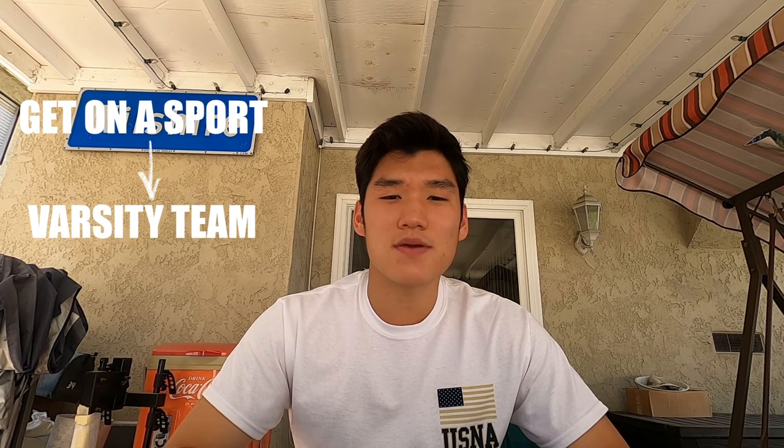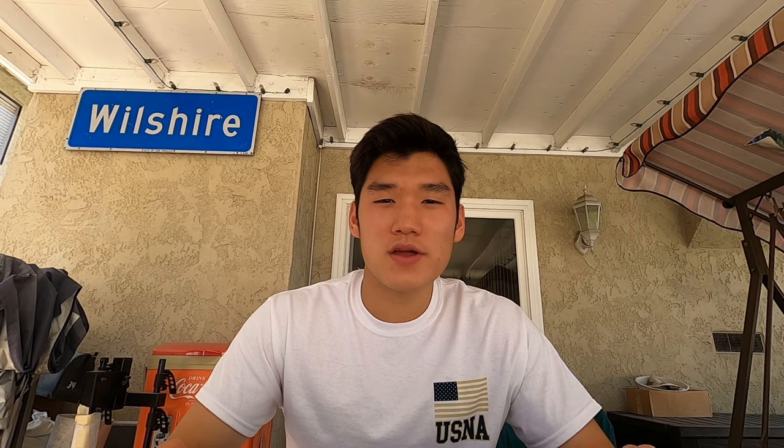Element number two is athletics. The academies aren't just looking for extremely smart students — they're also looking for well-balanced athletes. If you're already part of a sport, try aiming for that varsity position, and if you're already on varsity, try aiming for the captain position. If you aren't part of any sports, that's totally fine — performing arts is also very well received by the academies.